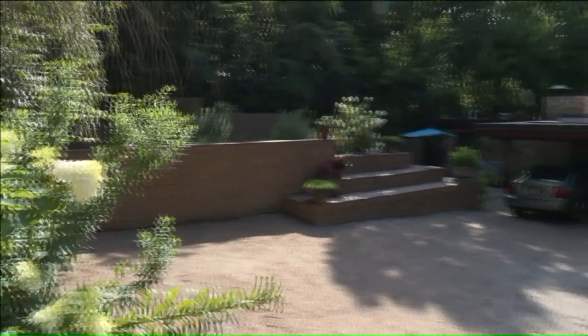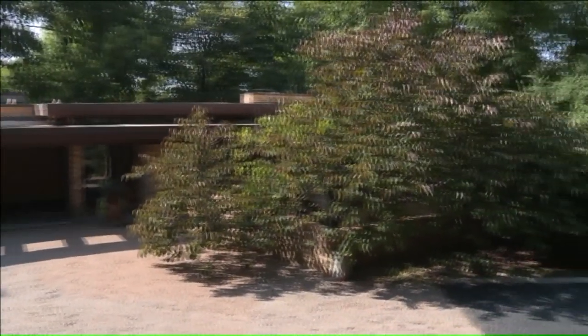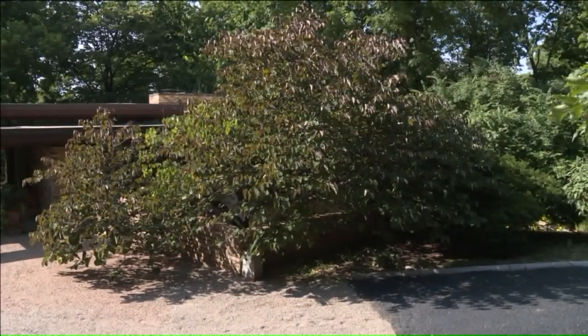Frank Lloyd Wright is celebrated around the world for his contribution to architecture and the arts. And you have here in Kansas City one of his great houses, and certainly one of the greatest houses of the middle part of his career, and something that represents part of the vision that he had for our country. This home will be auctioned off August 12th by Heritage Auctions based in Texas — the highest bidder gets the home. Sharifa Jackson, Fox 4 News.